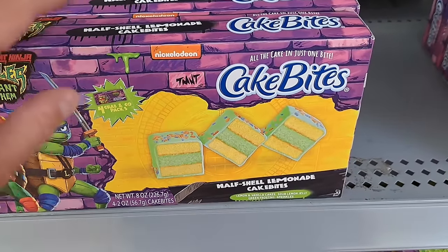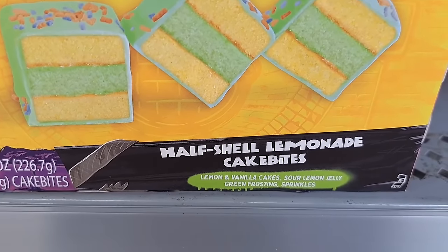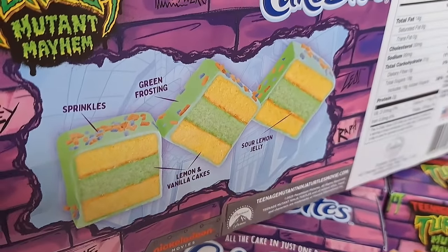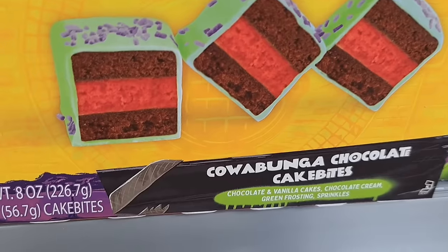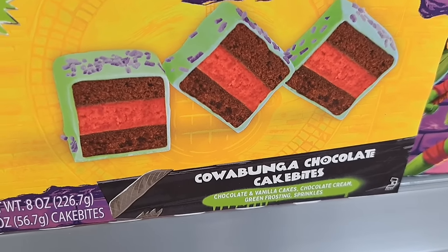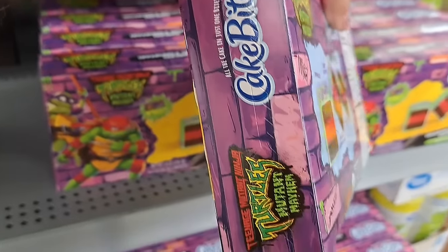They got these cake bites — Mutant Mayhem Half Shell Lemonade cake bites: lemon and vanilla cakes, sour lemon jelly, green frosting and sprinkles. They also have Cowabunga Chocolate cake bites: chocolate and vanilla cakes, chocolate cream, green frosting and sprinkles. See if your Walmart has these.